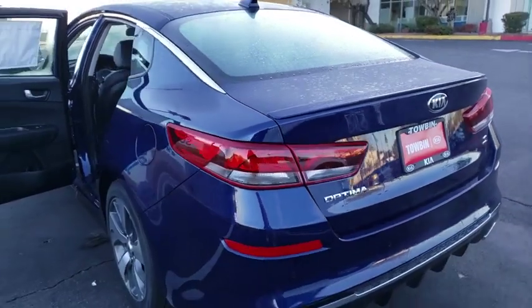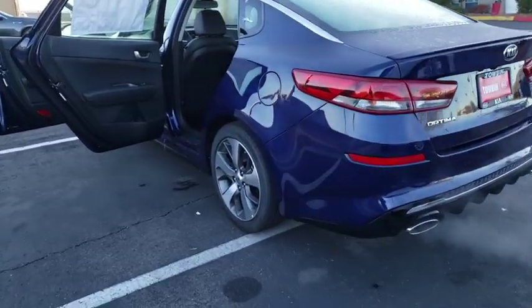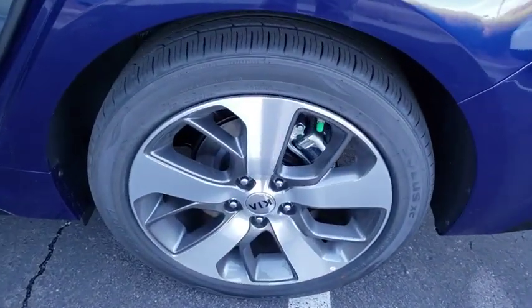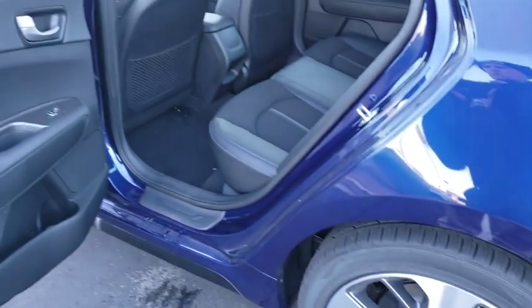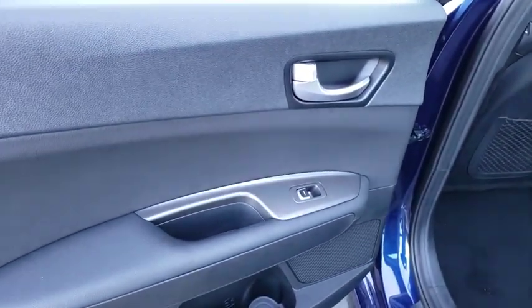Here are some of this vehicle's great options: traction control, leather-wrapped steering wheel, dual airbags, power steering, four-wheel disc brakes, electronic stability control, trip computer, rear window defroster, power windows, fog lights, security system, and remote keyless entry.